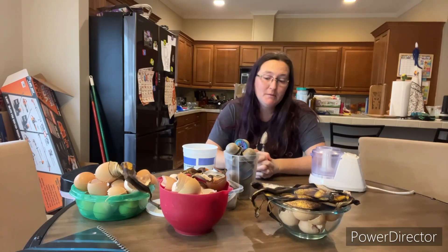Hey, it's April from the Noble Garden and today we're going to talk about compost and I'm going to show you some things that I put in my compost.